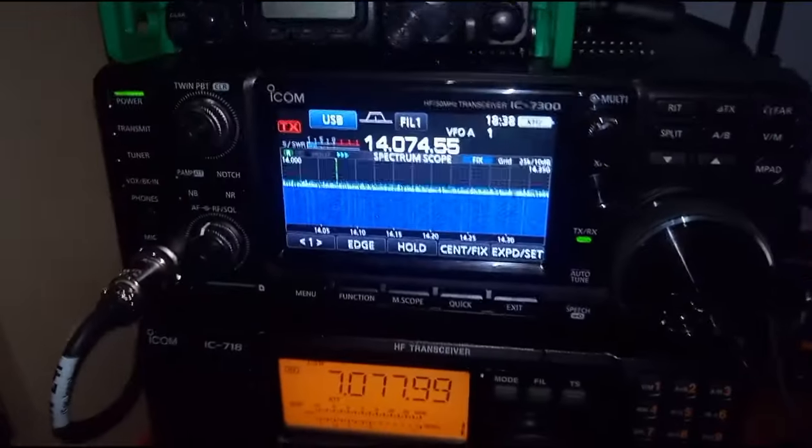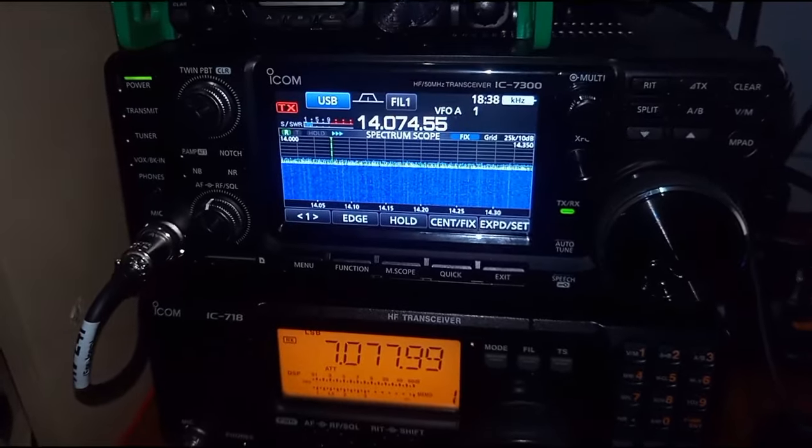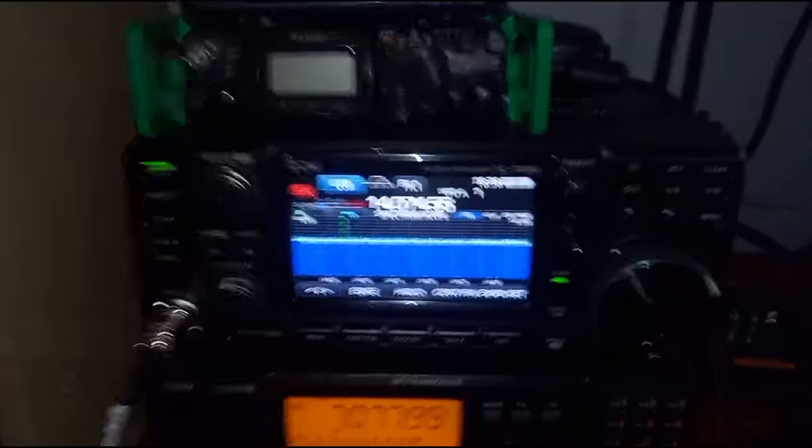The ICOM 7300 turned up today. Did want to treat myself. The last seven years have been hard — financially paying off a loan. That's been paid off, so we treated ourselves.